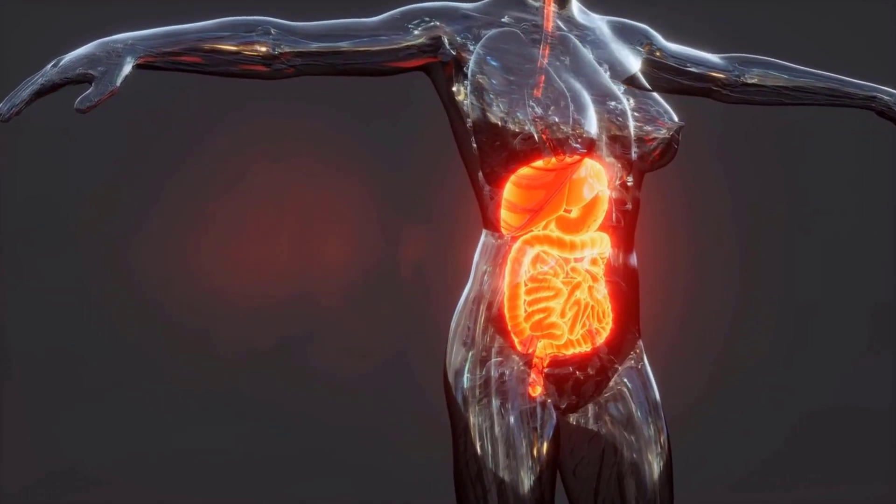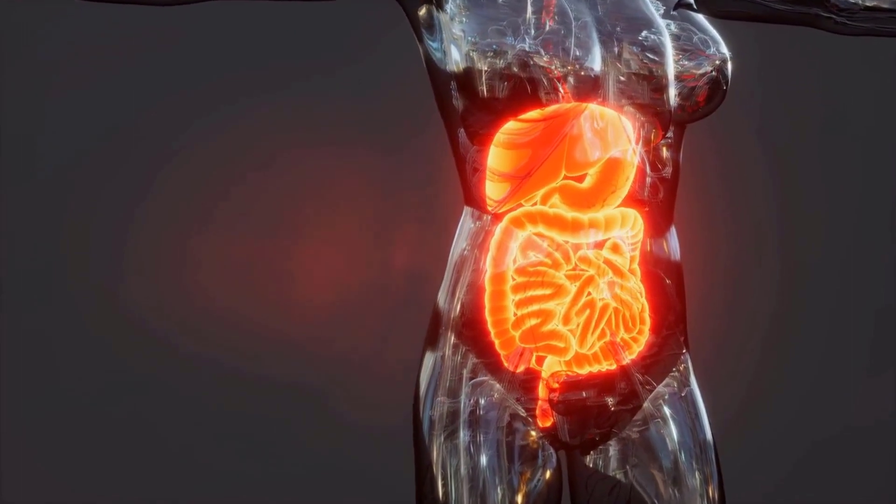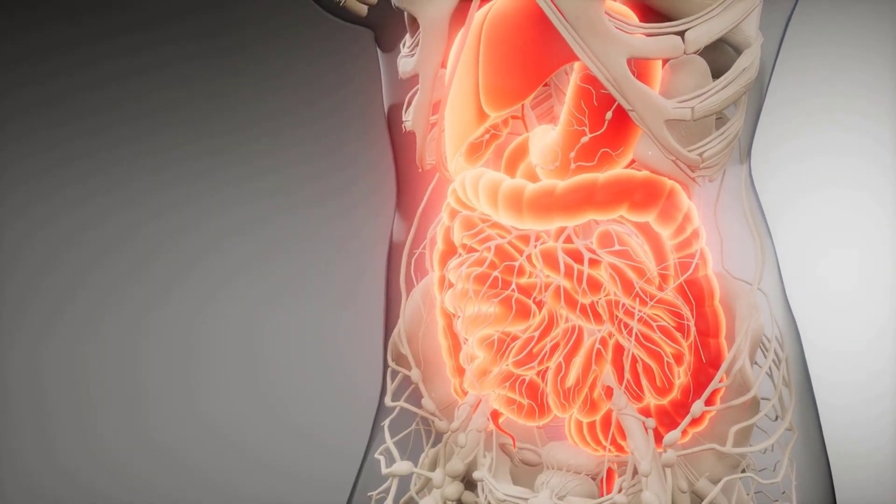The human body is a complex system of organs, tissues, and cells that work together to maintain life. Here's a brief overview of the major organ systems and their functions.